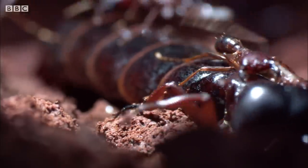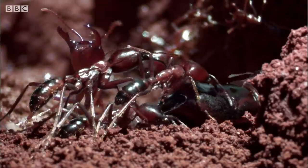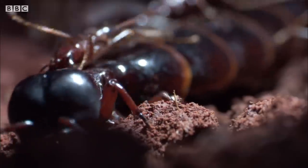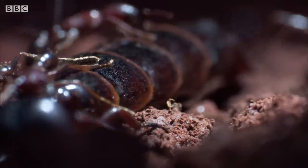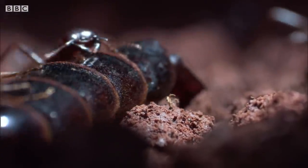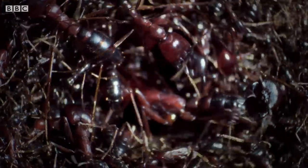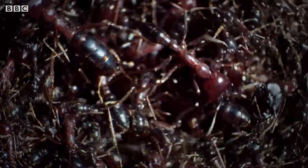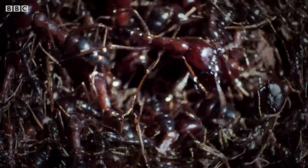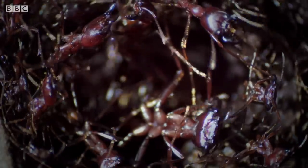Her enormous bulk has been coaxed along the trail, and now she takes her place at the heart of the nest. The queen is in her palace. And what a palace it's become — it's a living bivouac, a nest made entirely of ants.